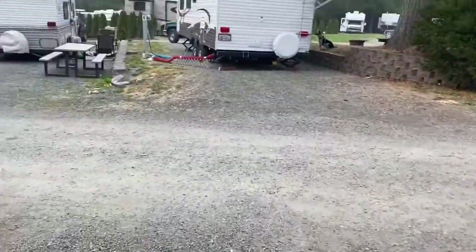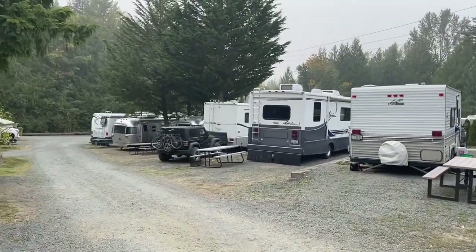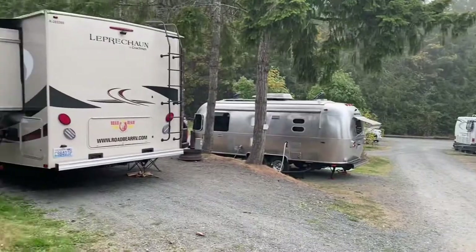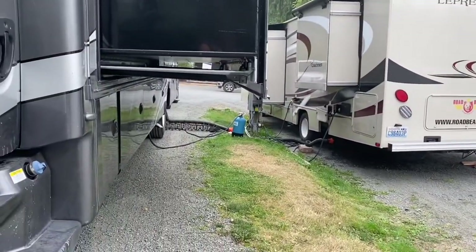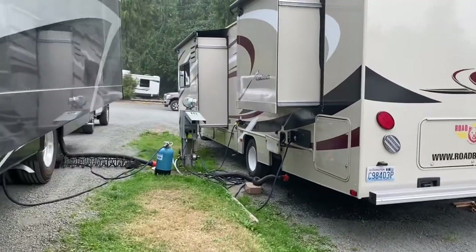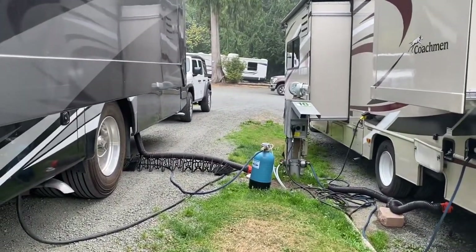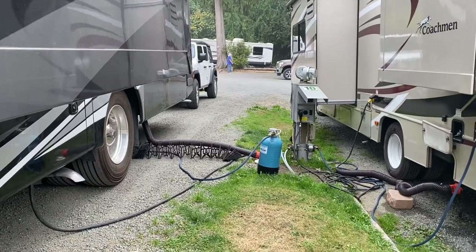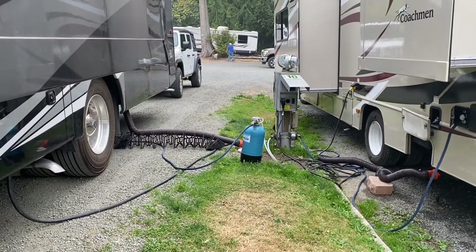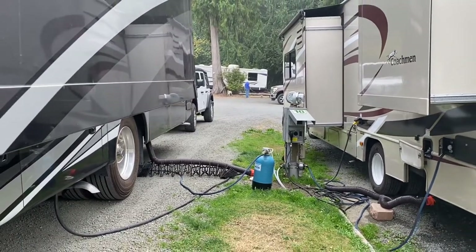If I come around here, you can see the sites are pretty close together — everyone is pretty snug. Here's where our hookups are. We're pretty close to the neighbors; the girls thought the slide-outs were going to hit when we opened them. We're not quite that close — that was an exaggeration — but you can see our setup here.